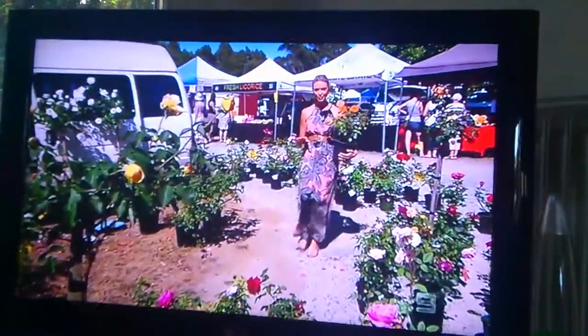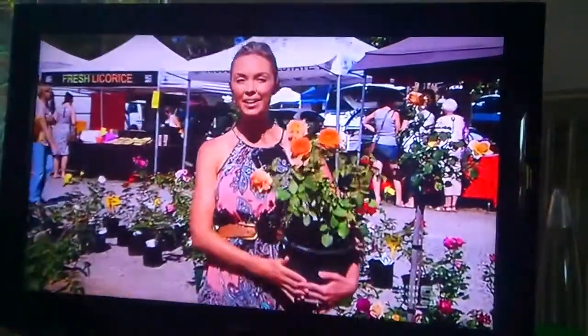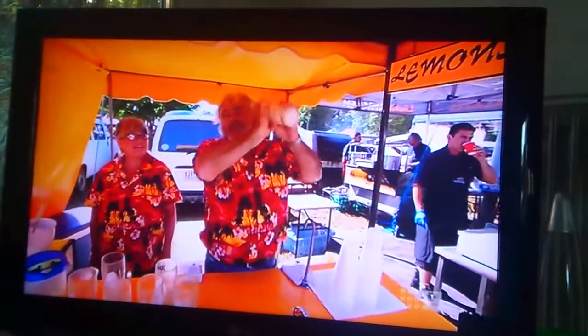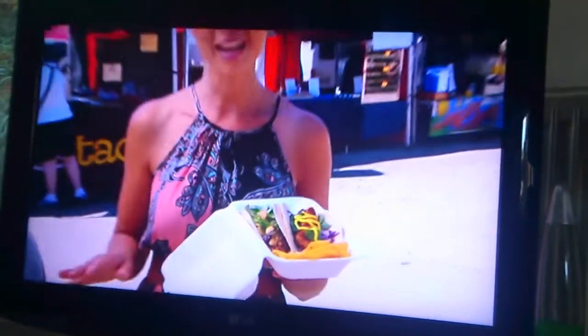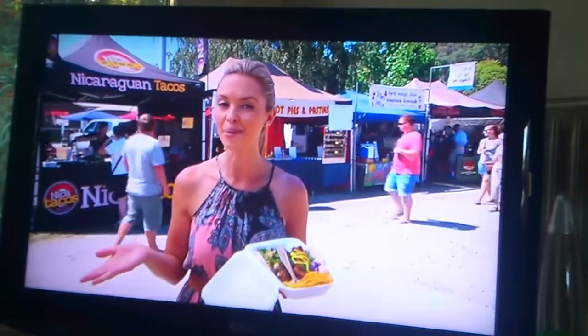Markets are always the perfect place to pick up some plants, and hopefully these roses look this good in my garden at home. All the shopping will eventually make you hungry, and the sensational smells from the food stalls are hard to fight. I was keen to spend a few pesos at Nica Tacos, who specialise in a unique style of the popular Central American snack. It's a Mexican stand-off between me, the slow-cooked beef, and spicy prawn taco.